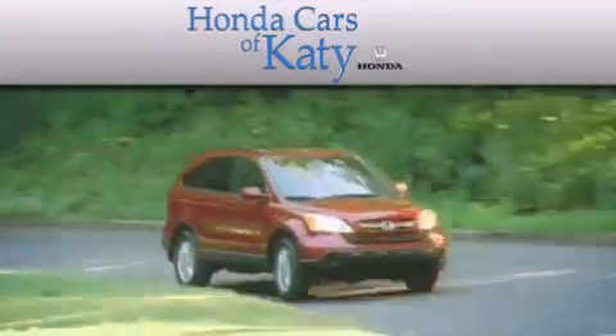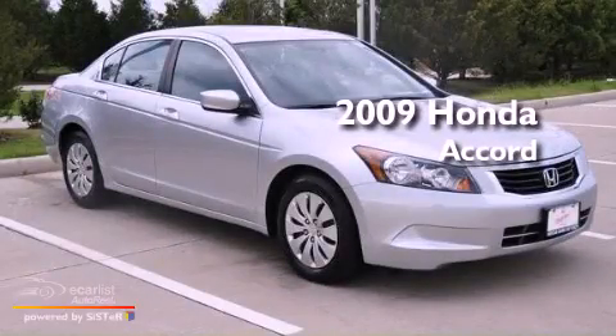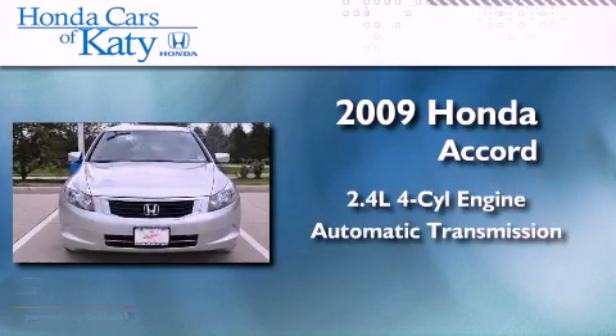Another fine vehicle offered by Honda Cars of Katy. This is a 2009 Honda Accord. It features a 2.4-liter four-cylinder engine and an automatic transmission.